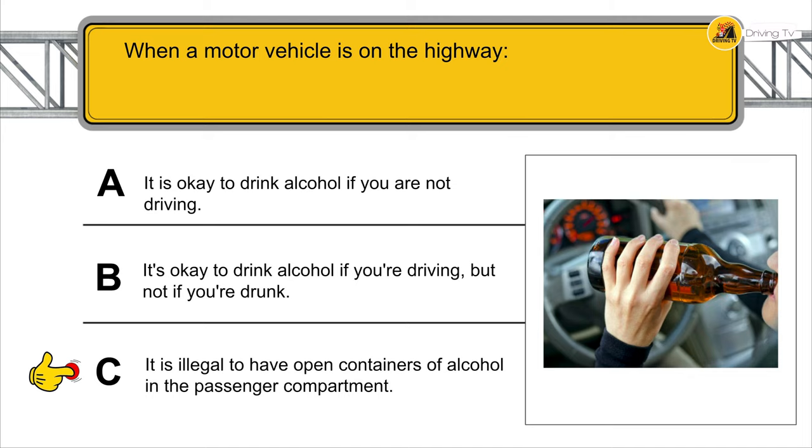It is mandatory to give way to emergency vehicles. How do you give way to these vehicles? By driving as close as possible to the right edge of the road and stopping.